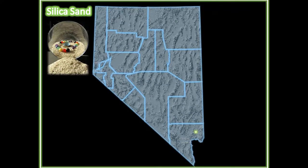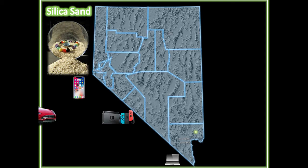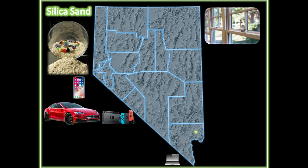Silica sand — that's right, beach sand or sandstone. This rock is used to make glass. The same glass you stare into on your televisions, cell phones, game consoles, and computers.